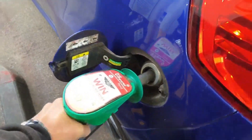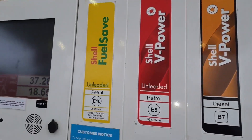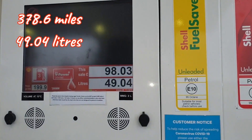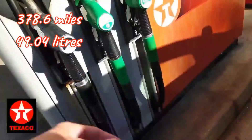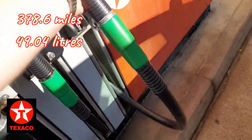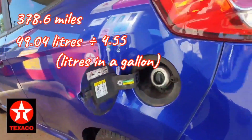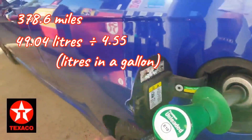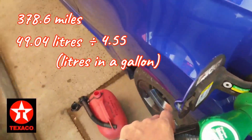To work out the MPG, or miles per gallon, we'll take this refuel as an example. I've covered 378.6 miles and filled 49.04 litres, which we need to convert into gallons. To do this we divide the litre amount by 4.55, as there are 4.55 litres in an imperial gallon. In the US their cars seem less fuel efficient than ours, as the US gallon has only 4.2 litres, so they're actually getting better miles per gallon than it seems if you're used to hearing mileage in the British imperial gallon.